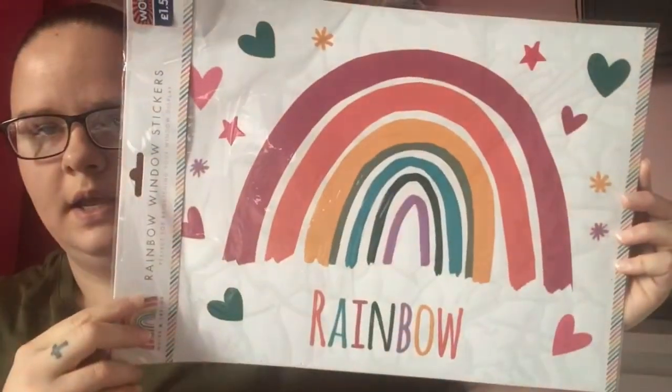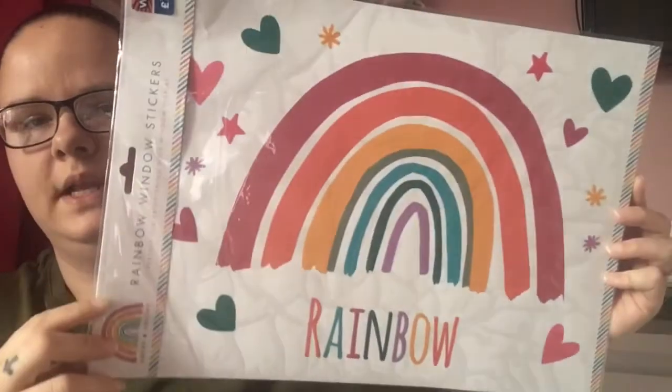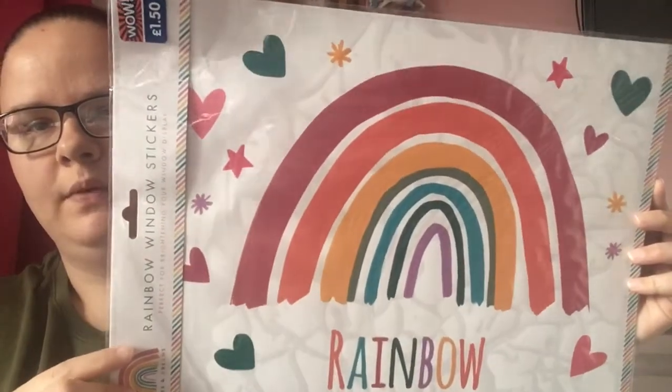First off I grabbed this rainbow window sticker. I'm not going to use it for the window — I'm going to use it for a wall; I'm sure it'll be fine. Originally it was £1.50, it was on sale for a pound. I thought that was lovely.